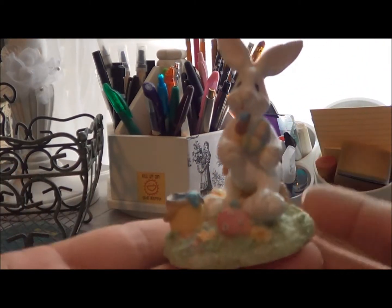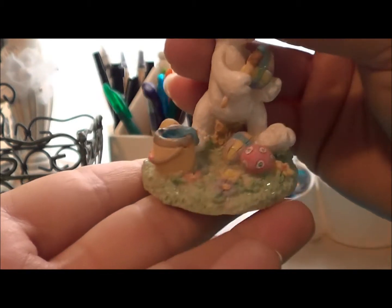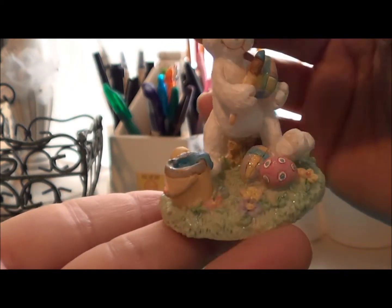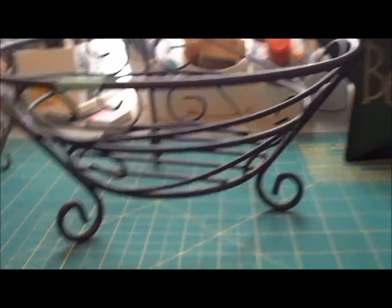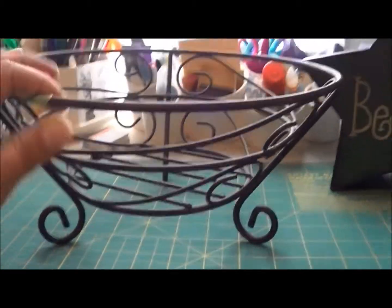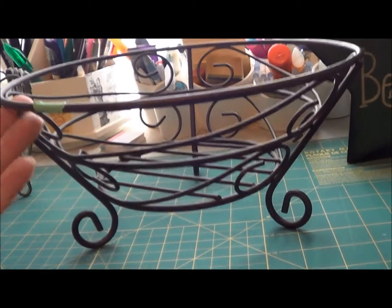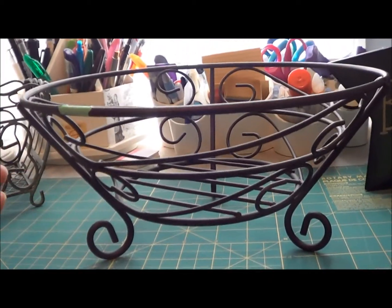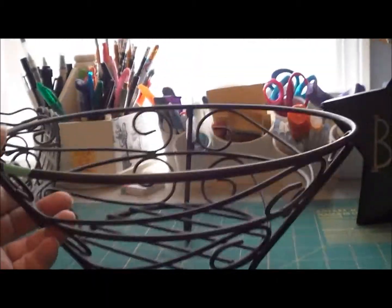I got this little Easter guy too — I'll add him to my Easter decoration box downstairs. I just thought he was cute and he was only 49 cents. I also found this metal fruit bowl — or basket, whatever you want to call it. I usually pick these up when I see them if they're cheap because you can use them for anything. Sometimes I have it in the kitchen with fruit or bread in it. This one was only 99 cents.